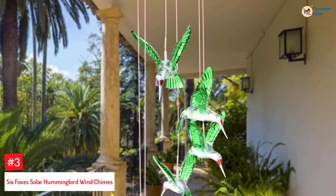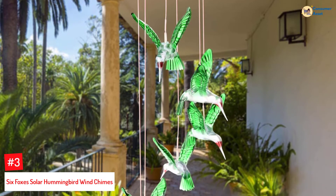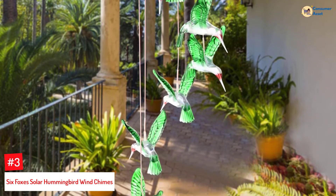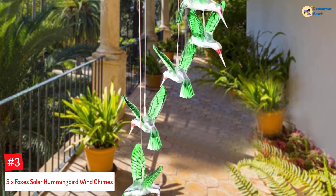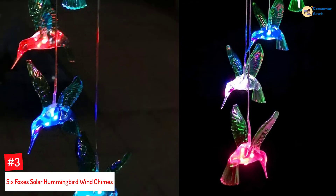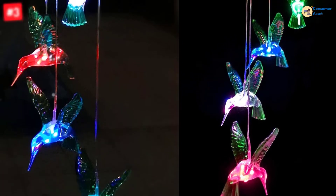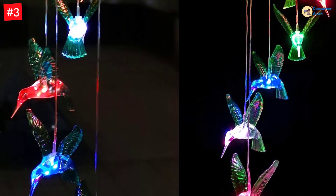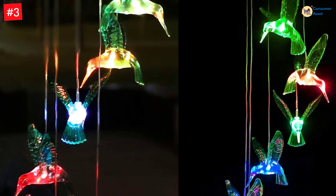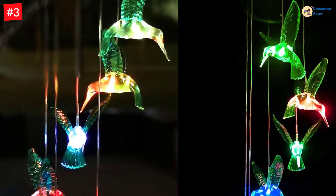Number 3: Six Foxes Solar Hummingbird Wind Chimes. Let your spouse wake up to the sweet sound of these wind chimes this Mother's Day. Touted as one of the best Mother's Day gifts from husbands, it features delicately shaped hummingbirds that hang beautifully from a monocrystalline silicon panel and radiate a soothing, pleasant sound of ringing bells. The wind chime is solar-powered, so it automatically works when placed outside or near a window.